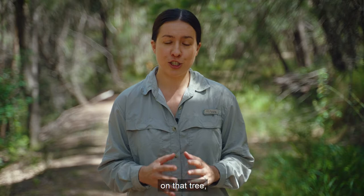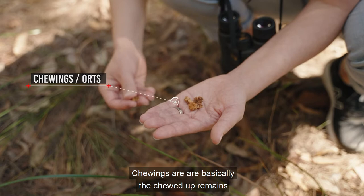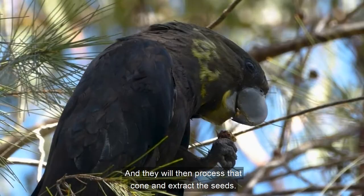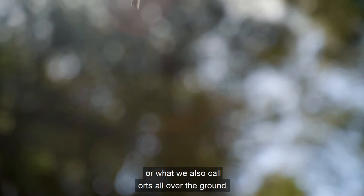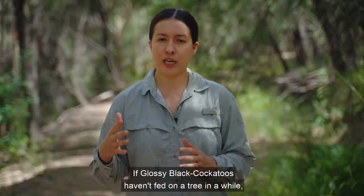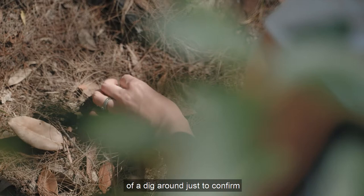To confirm whether Glossy Black Cockatoos actually feed on a tree, you need to look for chewings, or oughts. Chewings are basically the chewed-up remains of the she-oak cones after the Glossy Black Cockatoos have fed on them. During feeding, Glossy Black Cockatoos will break off some she-oak cones, usually with their left foot, and they will process that cone and extract the seeds, and the remains will fall to the ground. If Glossy Black Cockatoos haven't fed on a tree in a while, there may still be old chewings on the ground, but they're probably buried under needle leaves — sometimes you might have to dig around to confirm whether it is or isn't a feed tree.